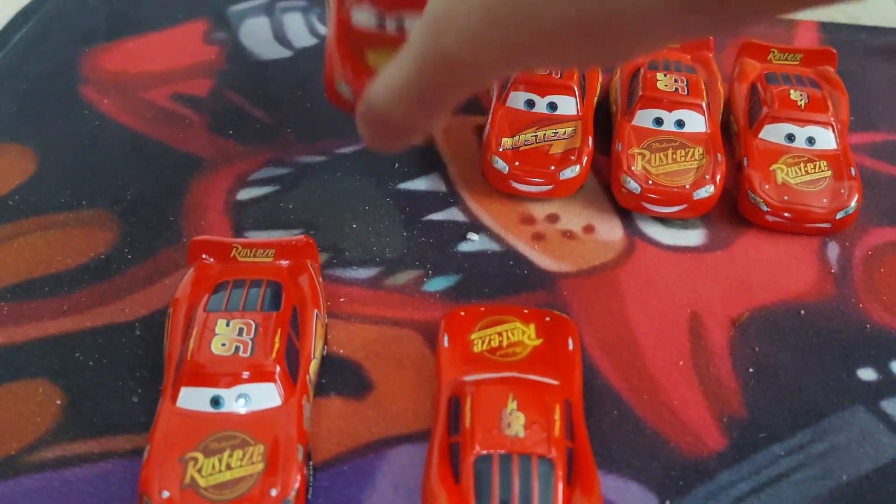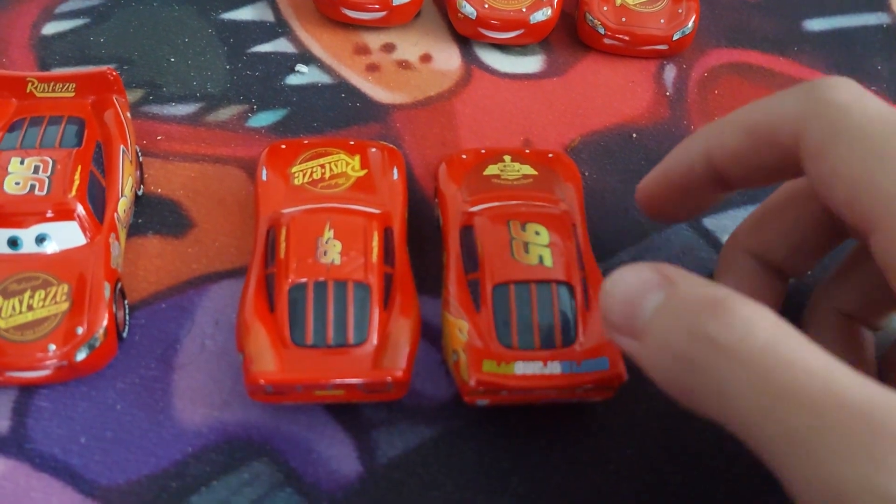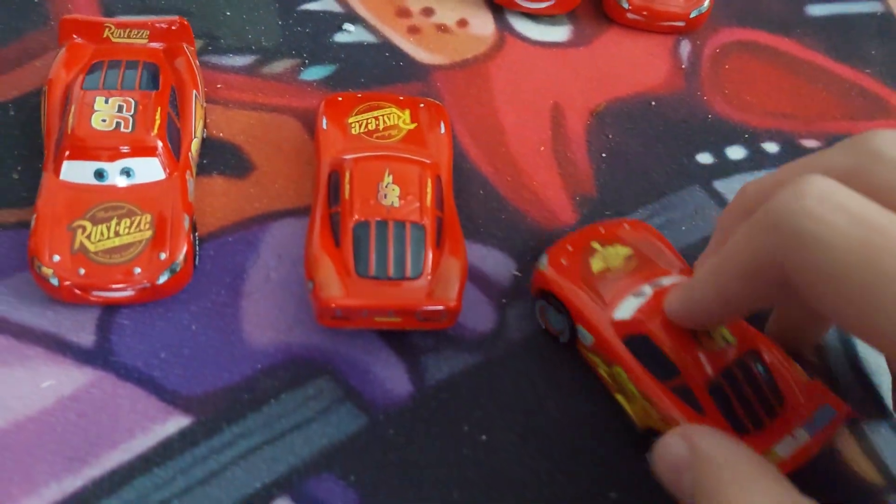Here is World Grand Prix McQueen, who has no Rusty sponsoring. He also does not have lightning bolts as much.